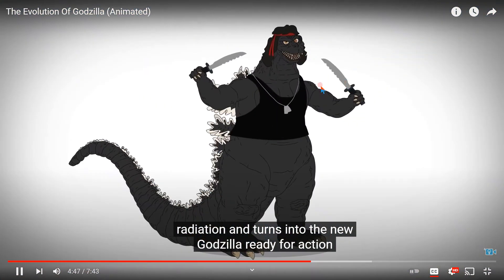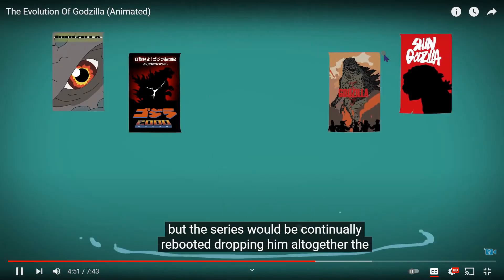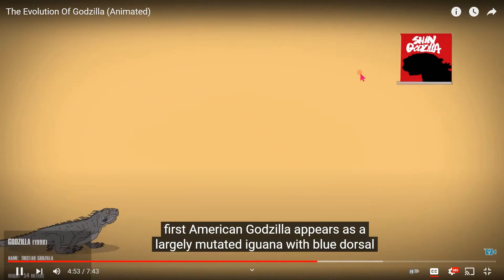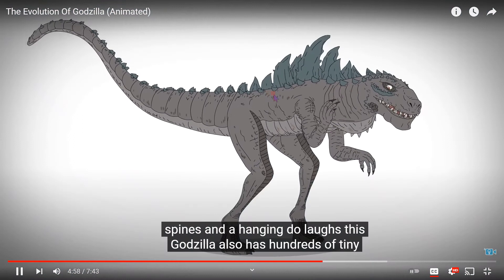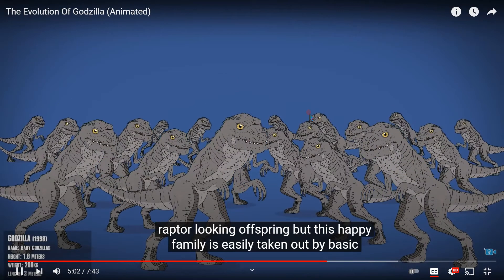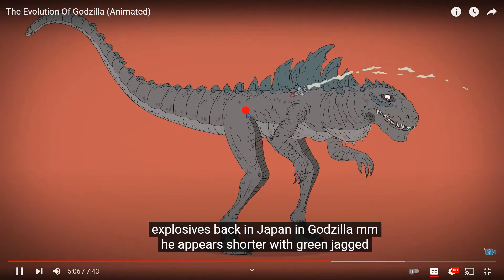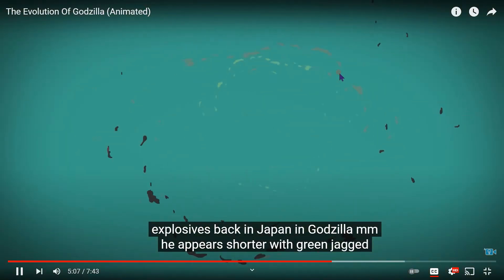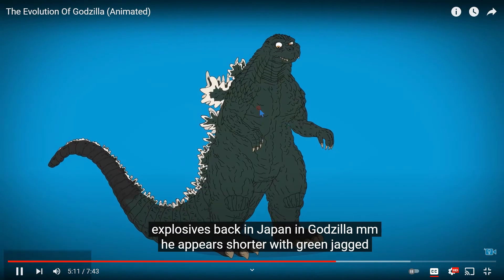When the original big G has a meltdown, his son absorbs the radiation and turns into the new Godzilla. But the series would be continually rebooted, dropping him altogether. The first American Godzilla appears as a large mutated iguana with blue dorsal spines and a hanging dewlap. This Godzilla also has hundreds of tiny raptor-looking offspring. This happy family is easily taken out by basic explosives — he looks like a dinosaur.